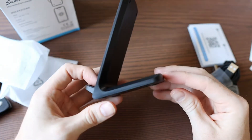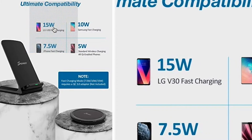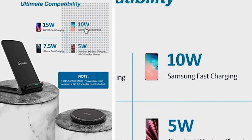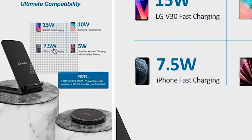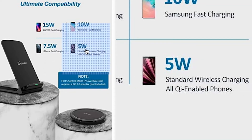Senio is advertising up to 15 watts fast charging, but read carefully — this is only for one phone, the LG V30. If you have a Samsung, you'll be limited to 10 watt wireless charging, which still isn't bad. And if you have an iPhone, you'll be limited to 7.5 watts of wireless charging. Other phones get only 5 watts.